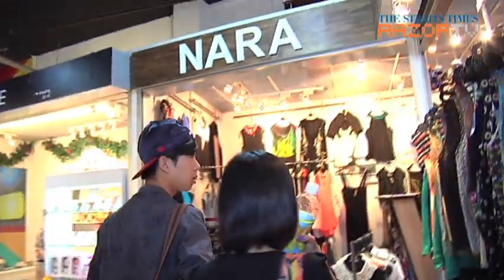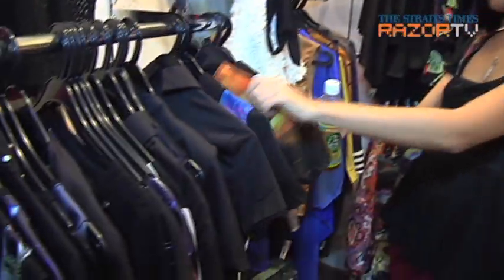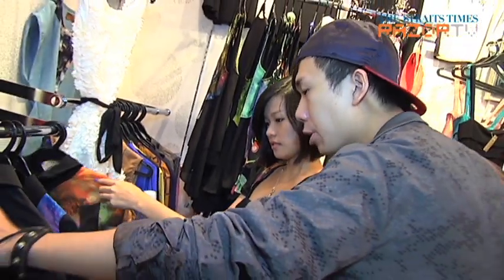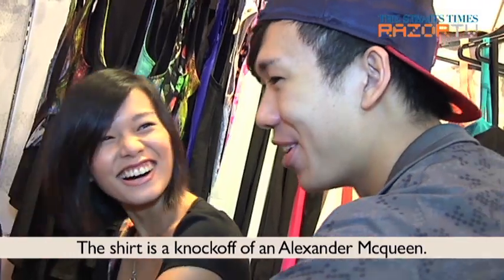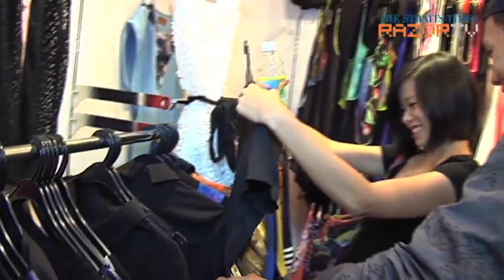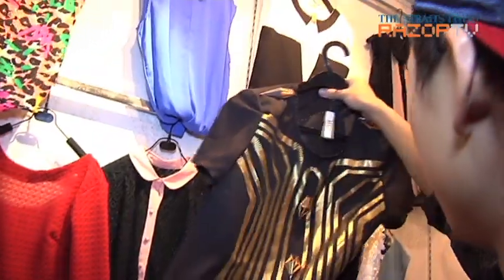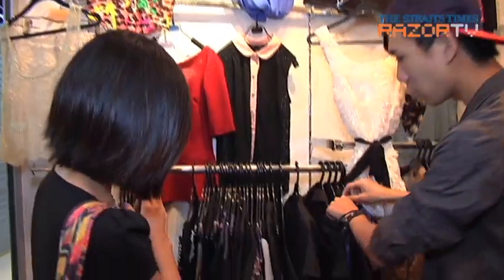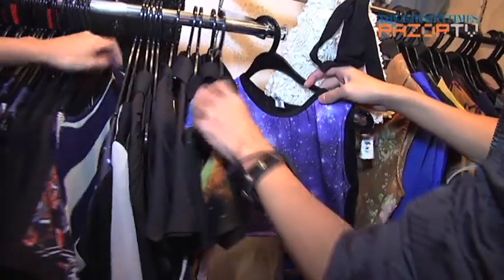They spot a shop packed with Cyber Princess possibilities. There are so many things you can work with here — sheer fabrics, bold prints, unicorn-faced accessories. And look at the prices: $29, $9. You can't get any more Cyber Princess than this. So many things to play with.